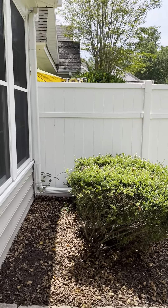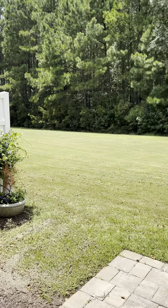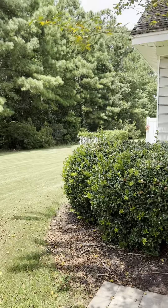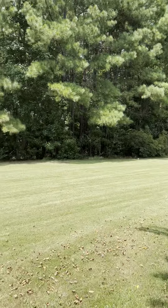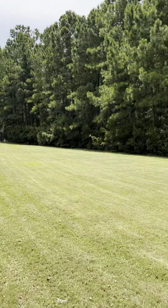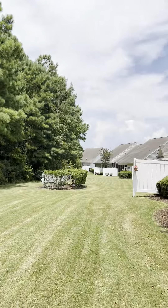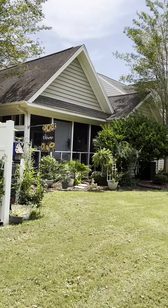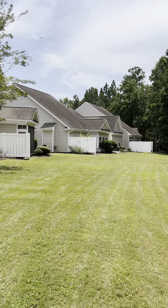All right, and this is the master — high ceilings, your windows. You have two closets: this is a walk-in here, and then right across is your other closet. And there's a nice light fixture in here as well.